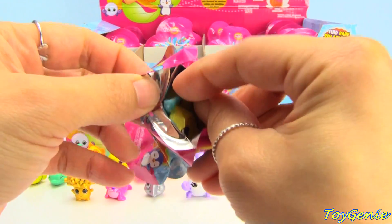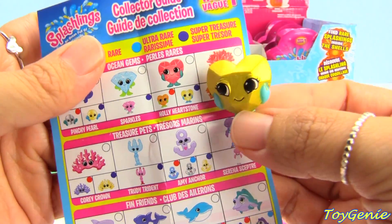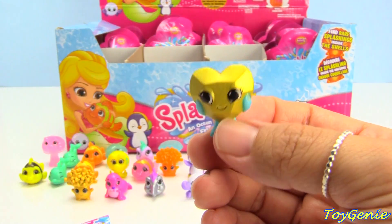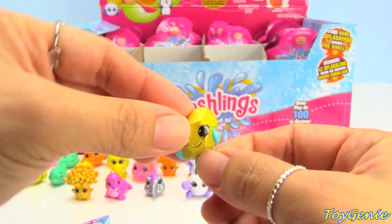Oh my goodness, I got another super treasure! This one is Holly Hearthstone and it's a super treasure because it's all gold.